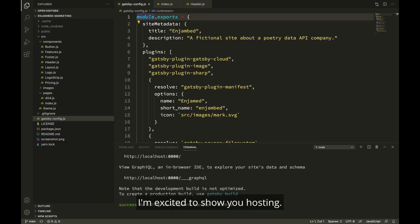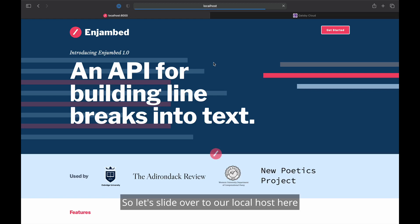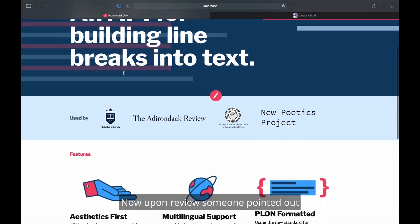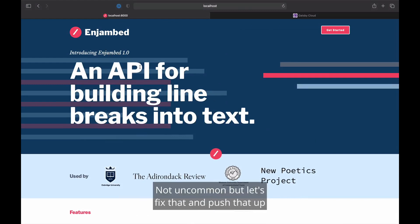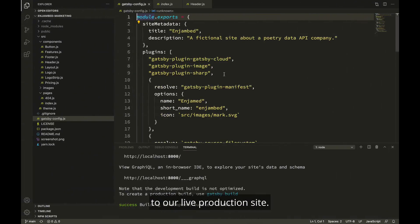I'm excited to show you hosting. Let's get started in the local development environment. Here, I have a sample Gatsby site created for a fictional company that serves an API that takes lines of poetry and breaks them apart using artificial intelligence — very riveting science fiction stuff. I have the site running locally at localhost 8000. Let's slide over to our local host here and check that out. Upon review, someone pointed out that I have a spelling mistake, so let's fix that and push it up to our live production site.